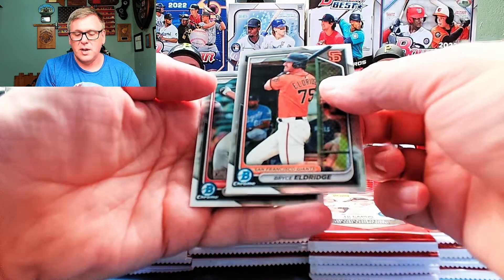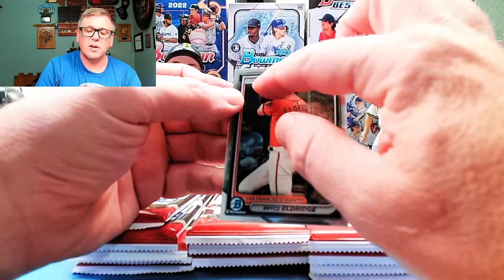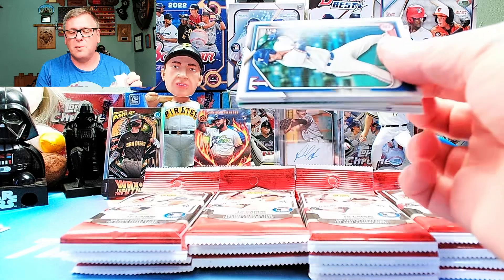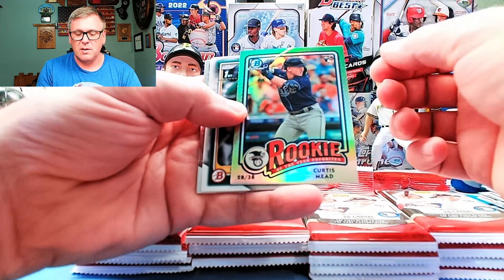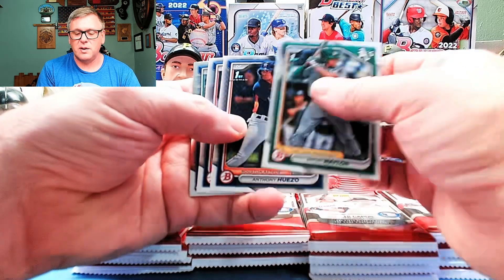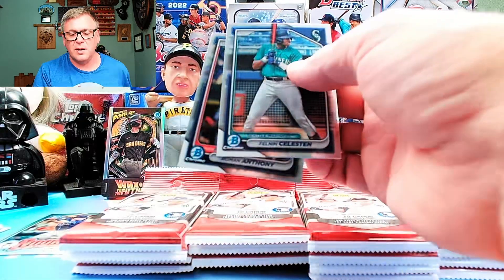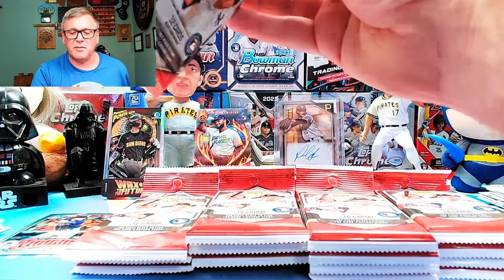Bryce Eldridge — he's a two-way player and can play first base and pitcher. I don't know if they'll let him do both when he gets the call up, but it'll be interesting. Rookie of the Year insert — Curtis Mead. Miles Naylor, all the Naylors — Bo and Josh. Feline Celestine, he's been killing it in Triple-A or Double-A, I forget, but he's batting like .400.